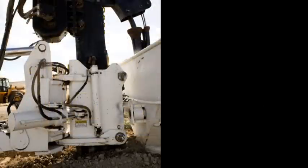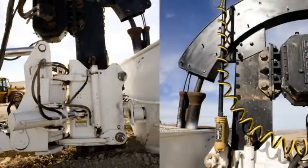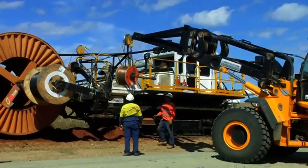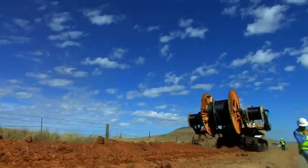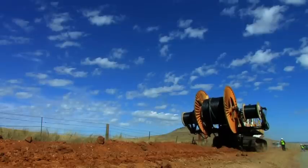By using a specially designed vibratory plough blade that is pulled through the ground at a pre-set depth, the trenchless technique eliminates the need for conventional open excavation trenching and backfilling. Safety hazards are reduced with no open trenches.